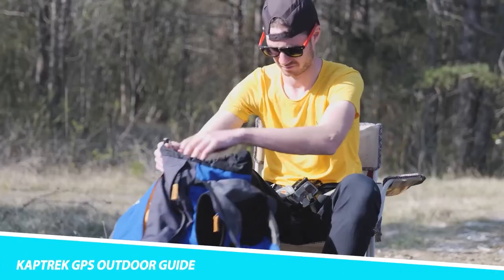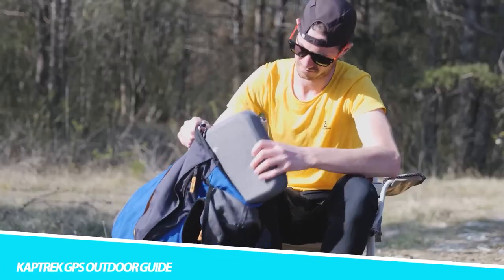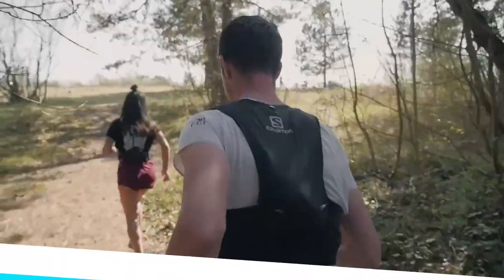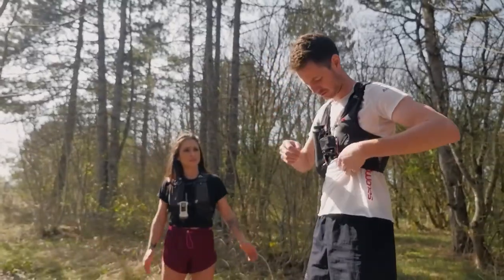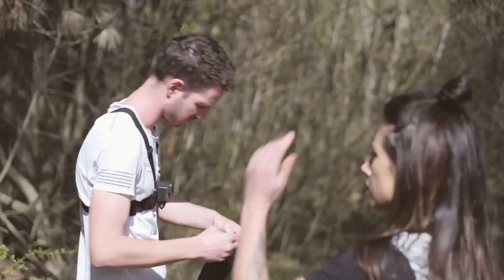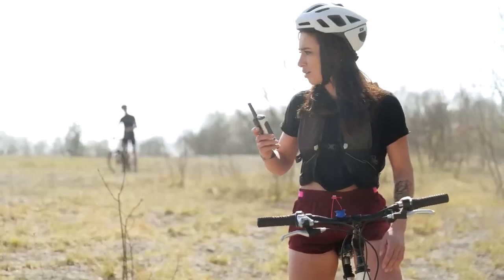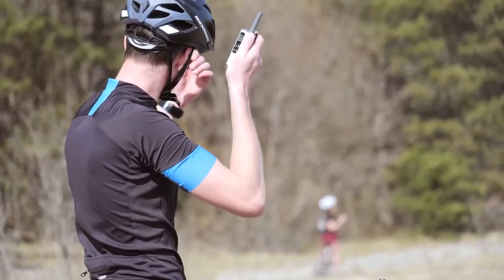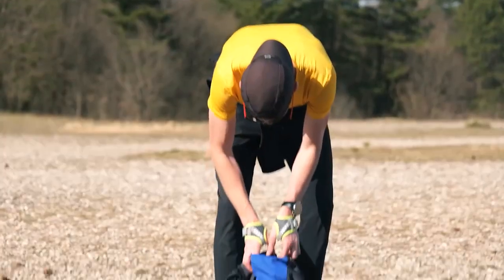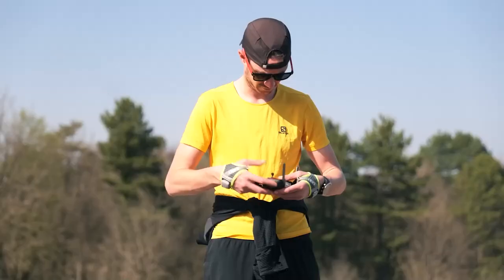The Captrick GPS Outdoor Guide is an all-in-one device that helps keep you safe on adventures. Not only does it have GPS and sport tracking features, but it also acts as a smartwatch and an outdoor communicator. Additionally, this safety device is also a remote control for your drone and action camera. Get security, community, and connectivity in one with Captrick. It even has an SOS button that offers an emergency SOS e-call feature.